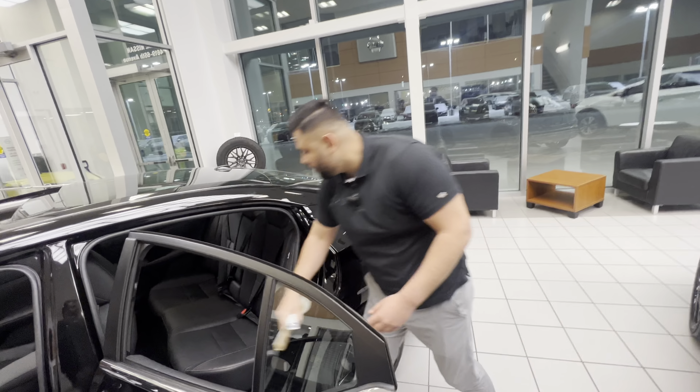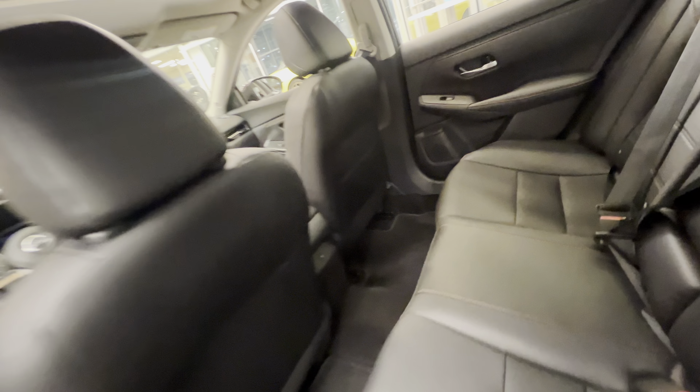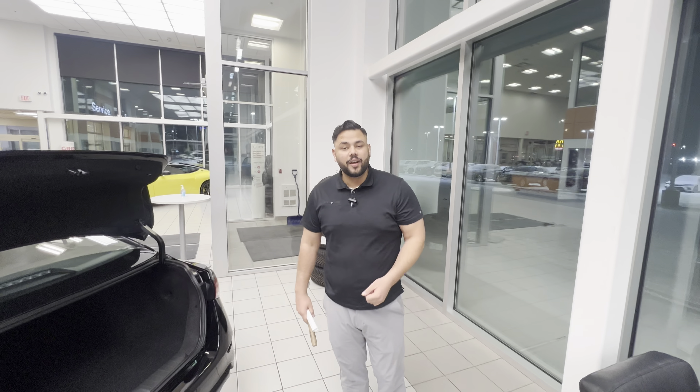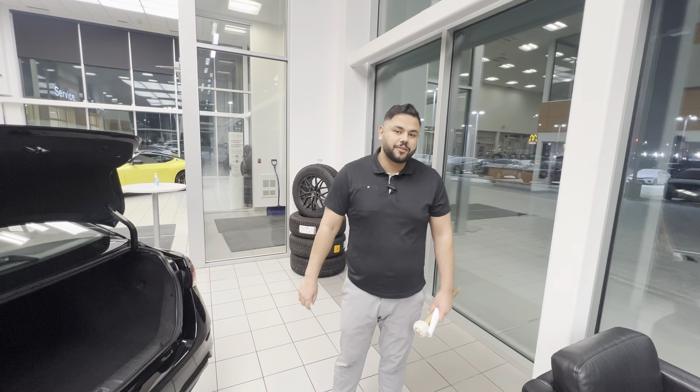There's tons of room for anybody coming along with you, and a nice big trunk here as well. I actually own one of these vehicles myself — an SR — and I can say it's overall great on gas and very low cost of ownership. So if you have any questions, please don't hesitate to reach out. Thanks!